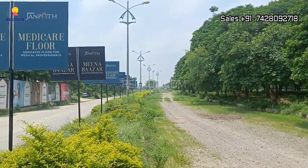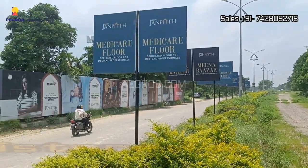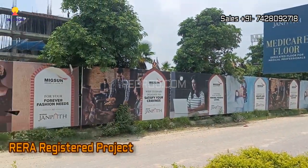This project shares excellent connectivity and it is RERA registered.